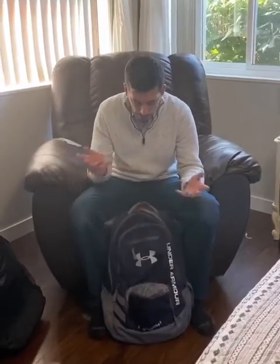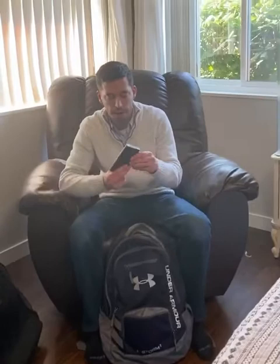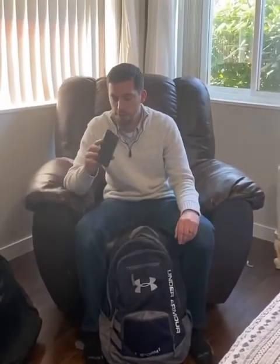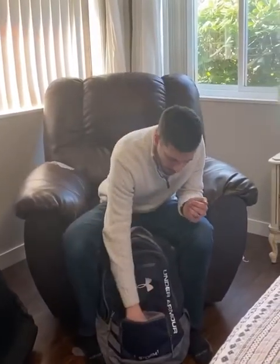Next up is a power charger. I don't know the technical term for it — it lights up when it's on and has a little flashlight too. Pretty cool. I don't know what brand it is, don't really care. It's the cheapest thing with the highest reviews on Amazon.